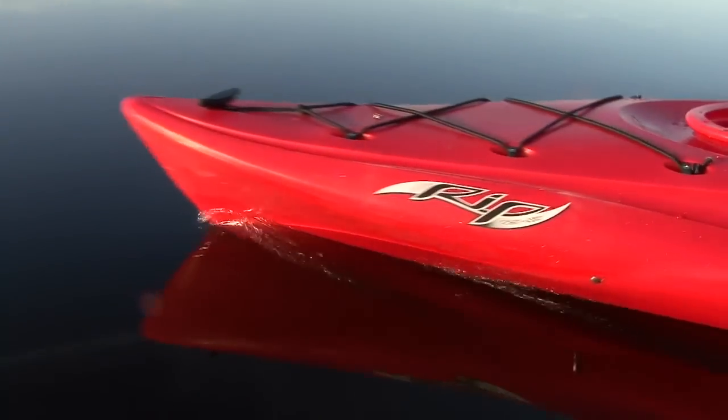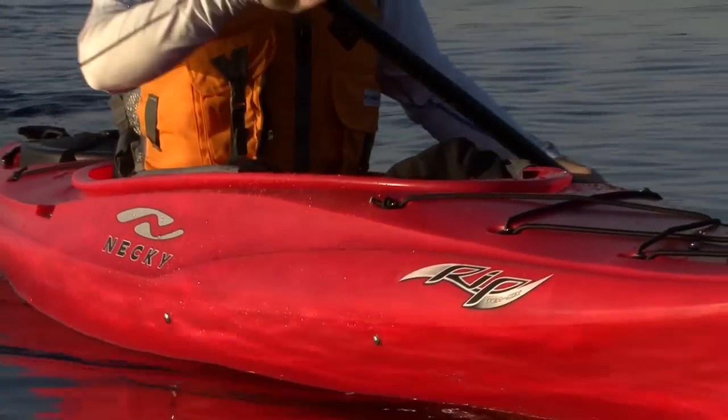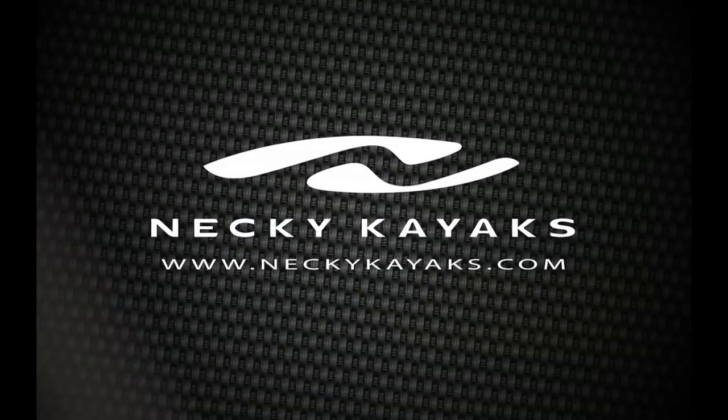Paddling TV is brought to you by Neki Kayaks and the new Rip Recreational Kayak, a lively and playful kayak for beginner to intermediate flat water paddlers. Check out the new Rip Kayak at NekiKayaks.com.